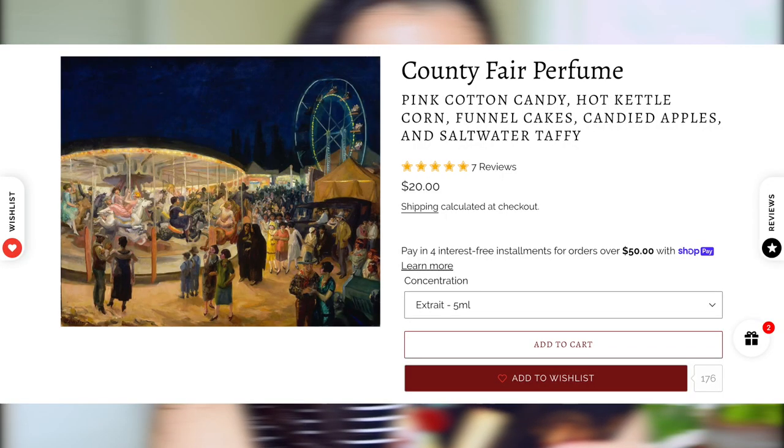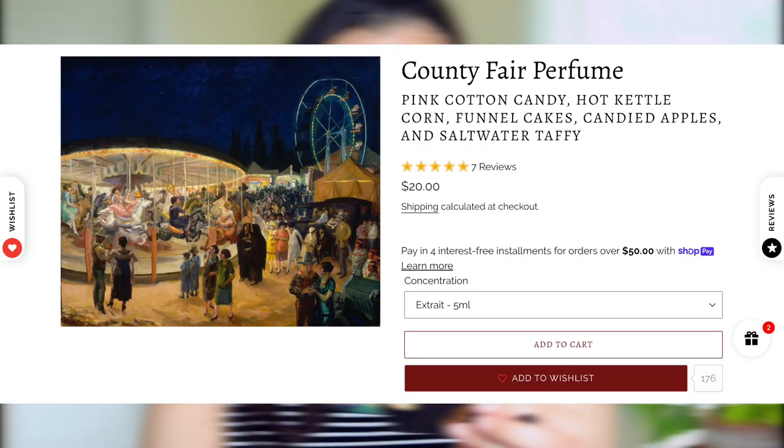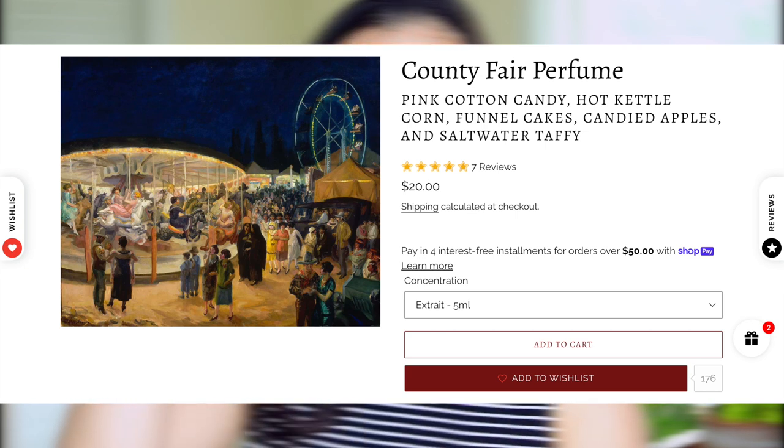Next up we have County Fair — one I was super excited to smell because it has a popcorn note, which is absolutely intoxicating. It's described as an old-fashioned American carnival midway with pink cotton candy, hot kettle corn, fresh funnel cakes, candied apples, and salt water taffy. Again, there's that slight saltiness, but it's not overpowering — it's just there to balance out the sweet scents. It smells really, really good. I can absolutely see this being a go-to gourmand for myself in the fall. I love the popcorn in here — I can still smell it even after closing the dabber.